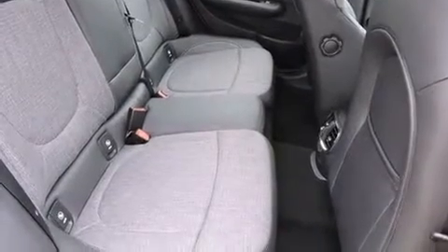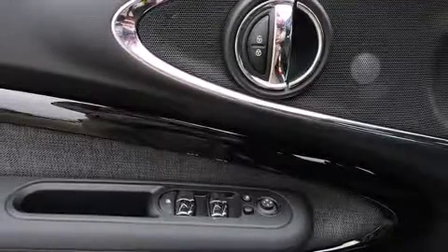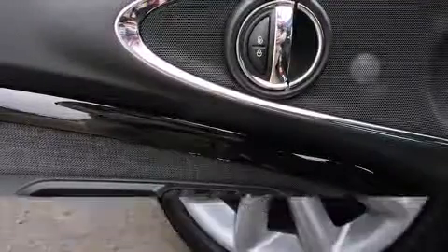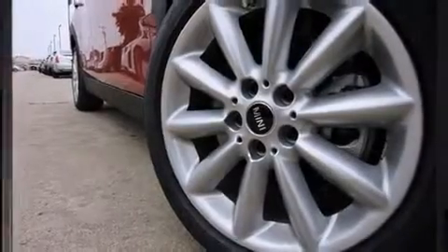Like heated seats, a leather steering wheel, a built-in garage door transmitter, automatic dimming door mirrors, and a split-folding rear seat. Storage solutions are integrated throughout the interior, demonstrating thoughtful attention to detail.